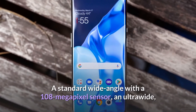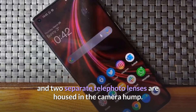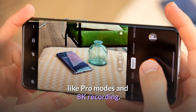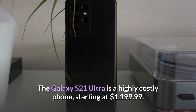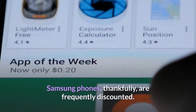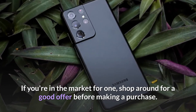A standard wide-angle with a 108-megapixel sensor, an ultrawide, and two separate telephoto lenses are housed in the camera hump, making it a highly adaptable camera system with advanced video features like Pro modes and 8K recording. The Galaxy S21 Ultra is a highly costly phone, starting at $1,199.99. Samsung phones are frequently discounted, so shop around for a good offer before making a purchase.